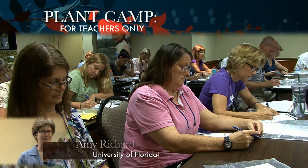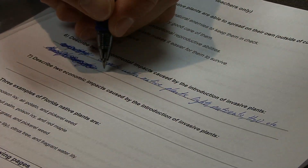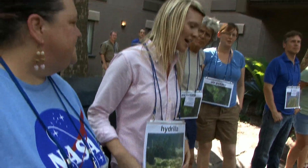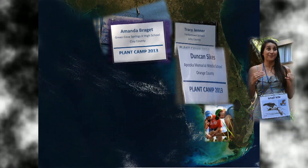Welcome to Plant Camp. The first thing we're going to do is everybody's going to take a pre-test, and it helps us gauge whether we're hitting our benchmarks. Twenty-four teachers are selected among about 75 applicants who are recognized by their school administrator as a teacher who will benefit from this training and bring materials and ideas back to share with students and other instructors.